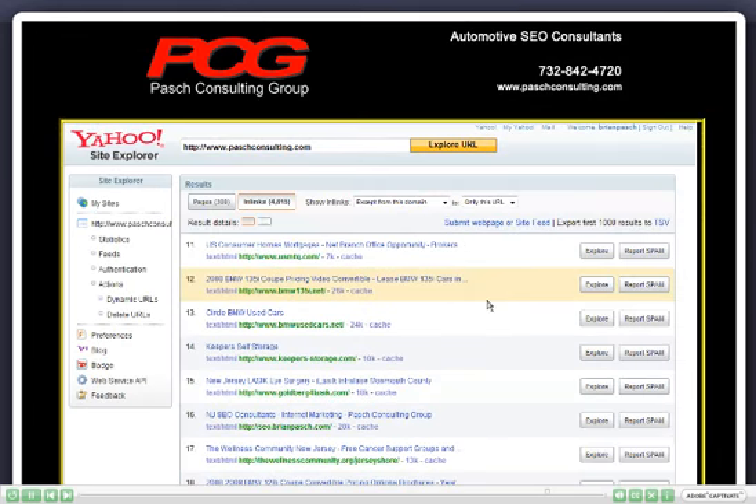It's just very simply going into Yahoo and issuing the link command. I hope you found this to be very helpful.